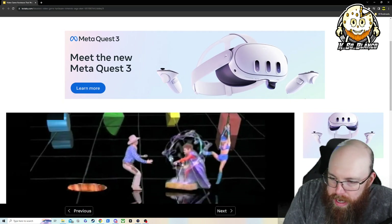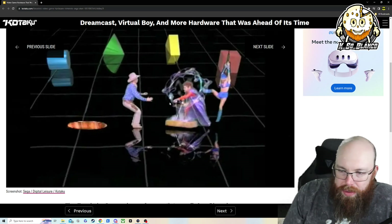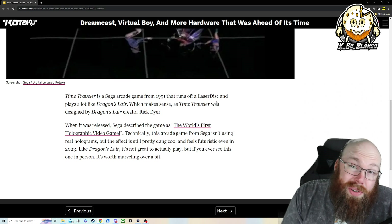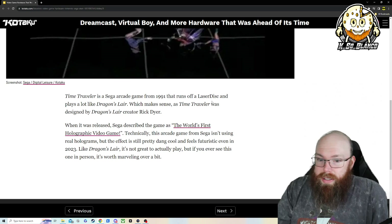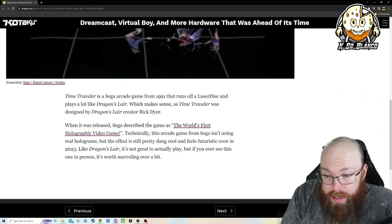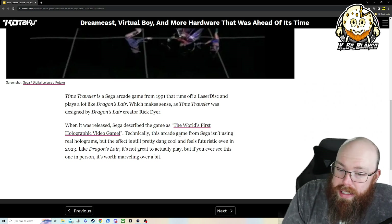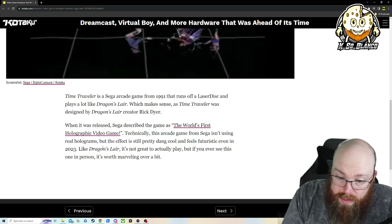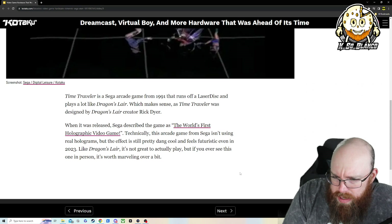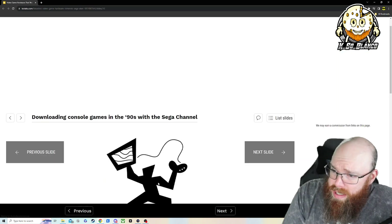World's first holographic video game. I kind of remember this because they used to show it on TV shows on Nickelodeon. Time Traveler is a Sega arcade game from 1991 that runs off a Laserdisc — which actually predates DVDs; they were like big old DVDs. It plays a lot like Dragon's Lair, which is a lot of fun. Time Traveler was designed by Dragon's Lair creator Rick Dyer. Sega described it as the world's first holographic video game — technically it isn't using real holograms, but the effect is still pretty cool and feels futuristic even in 2023. I'll have to see if I can find one of these.